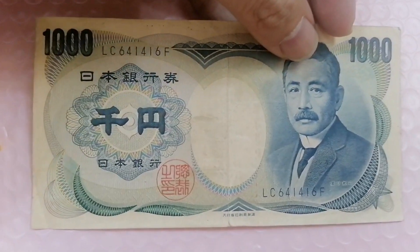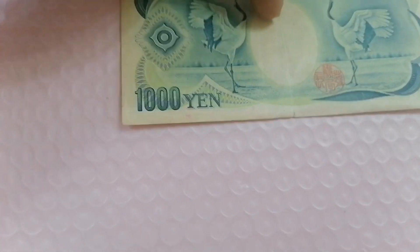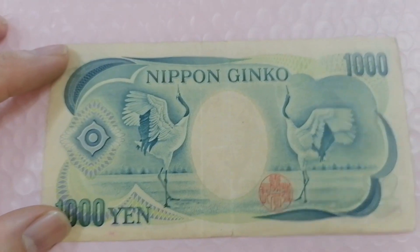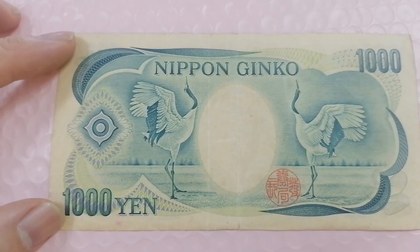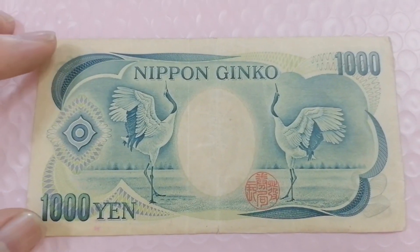Let's have a look at the reverse. This is a 1000 Yen note, and the reverse looks very beautiful — it features two red crown cranes.